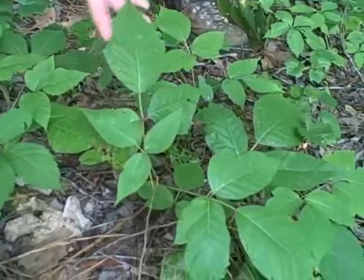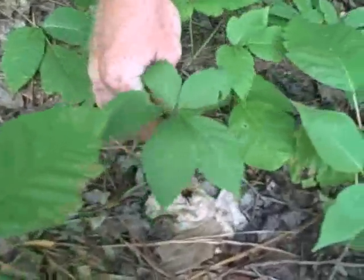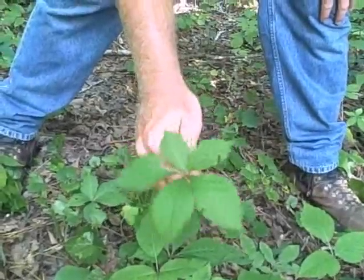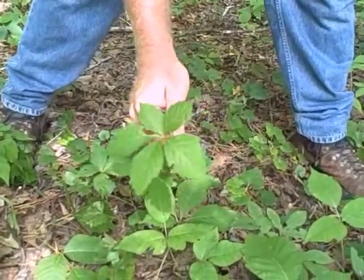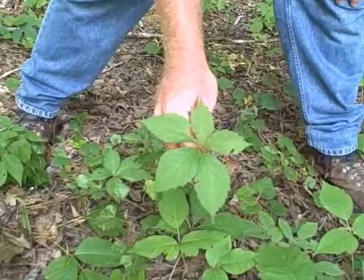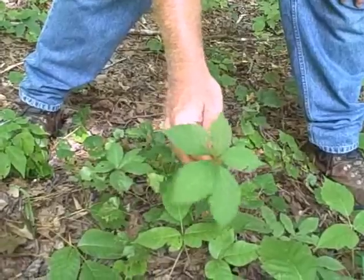There's an old saying — I can't remember what it is — but this is Virginia creeper. This has five leaves. I'm going to rip this up right here. It's different, and sometimes you'll find a plant like Virginia creeper that just has three leaves. It's probably a real immature, young plant, but it will mostly develop five leaves, almost always.